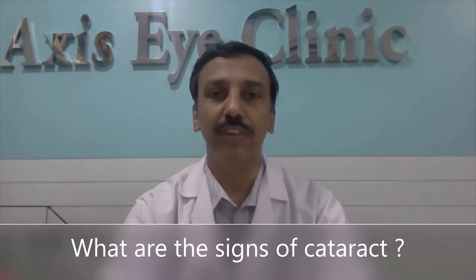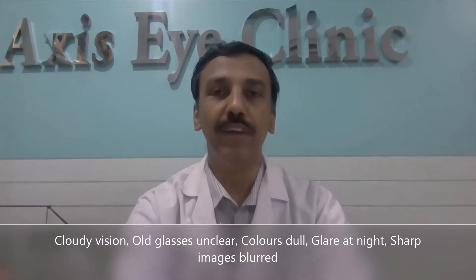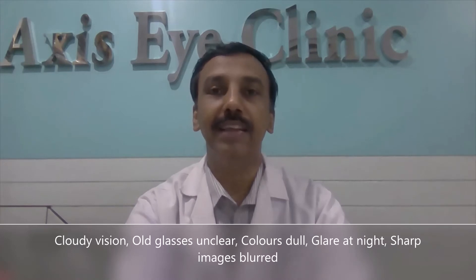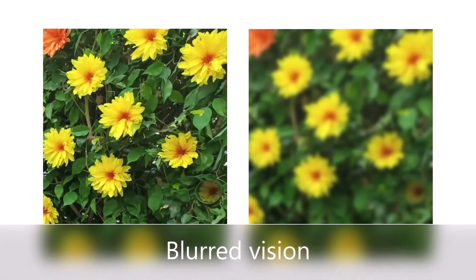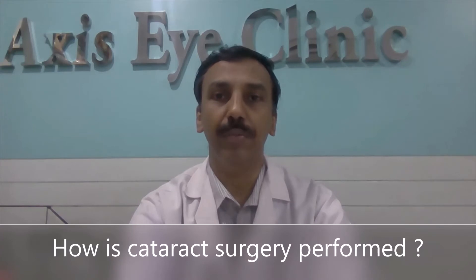What are the signs of cataract? The vision seems like seeing through a cloud; one is unable to see well with their old spectacles. Bright colors appear dull, there is glare at nighttime, and images appear blurred.